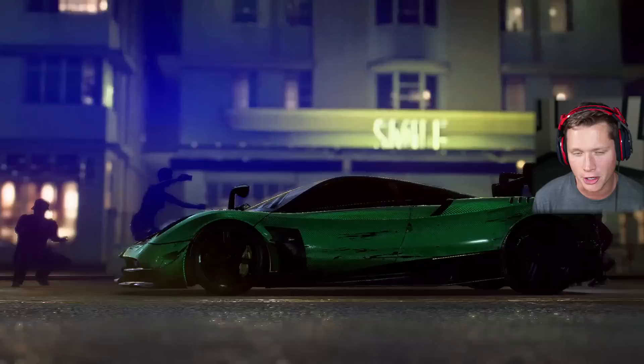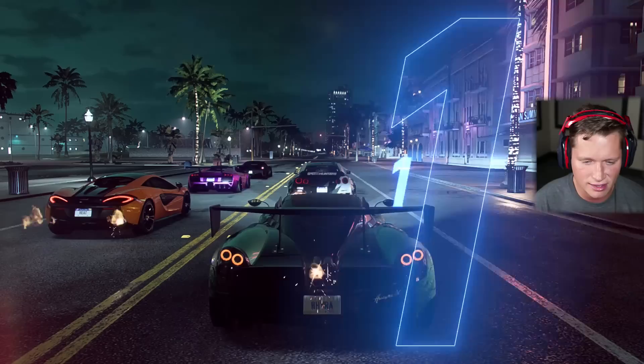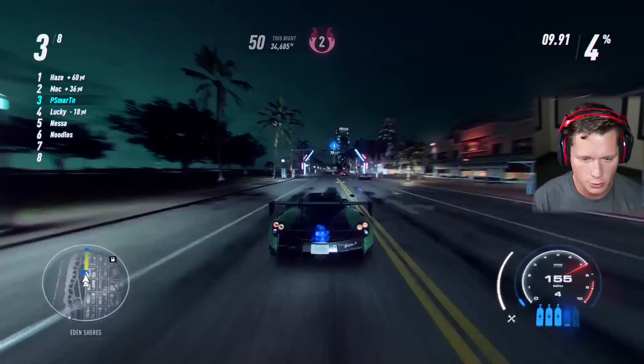I'm actually pretty impressed with this thing. I've enjoyed it. It's not my favorite car that we've had. It's honestly a little bit bland — it needs a little bit of hot sauce. You need to throw some hot sauce on there and it tastes a little better. But it's not bad. It's a decent meal. It's solid — it just could be a little bit more exciting.